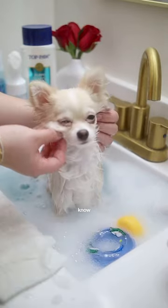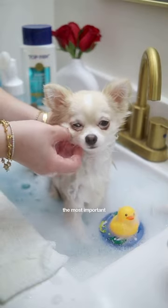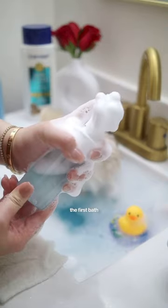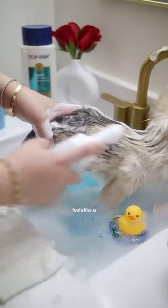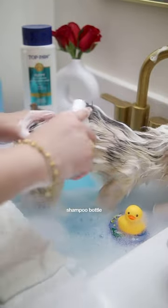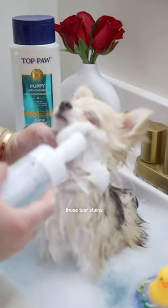As you already know, I don't play wrestle with Mommy during baths because she's super gentle with me. The most important thing is to ensure that the first bath is a pleasant experience, so every bath feels like a spa day. Mommy uses the shampoo bottle with a brush to give me a thorough scrub, and it's perfect for tackling those tear stains.